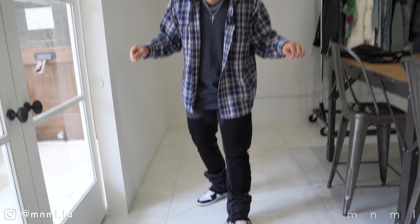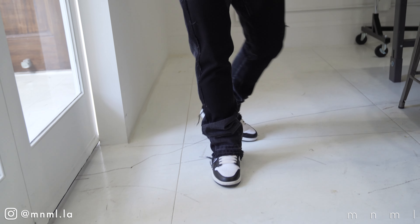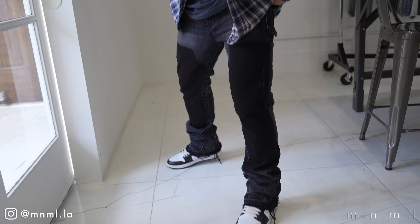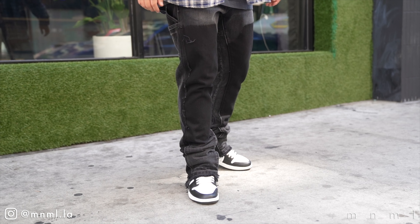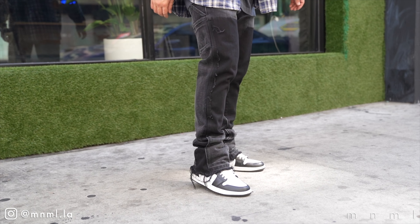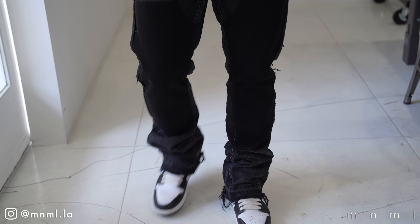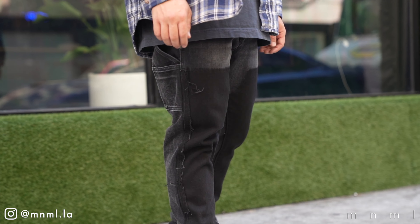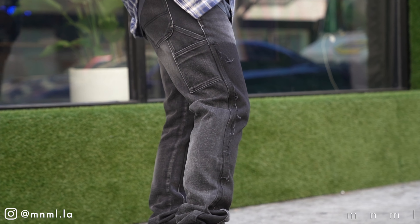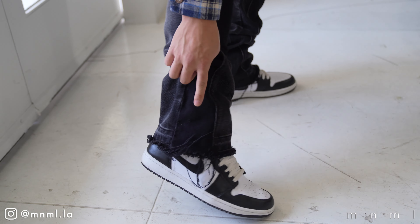I just put on the new MNML B118 denim in black, and I have to say, no wonder it took so long to get these right — because they are literally perfect. From the fit to the wash to the distressing, to the different discoloration between the paneling — just super, super fire. The workwear aesthetic is definitely something that's been on trend for the better part of spring.